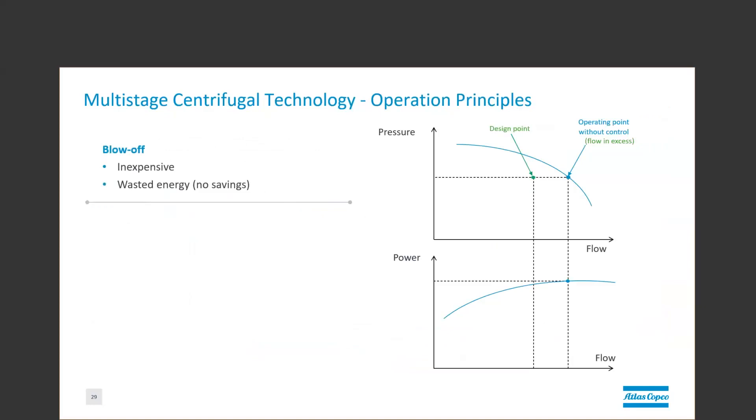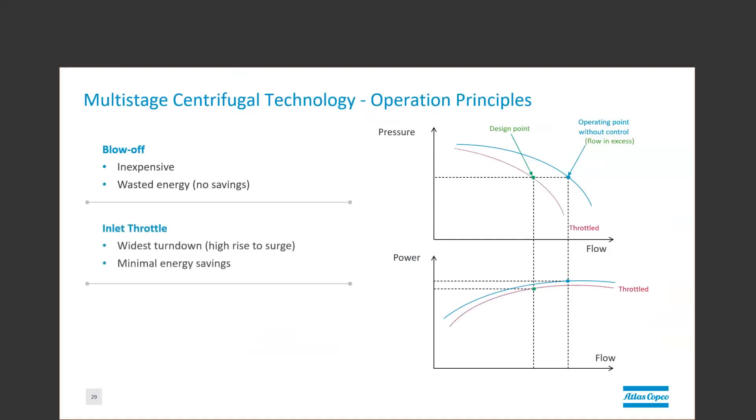Blowing off air is an effective but wasteful method of meeting your process's design point. It reduces the air to the process, but it uses the same amount of power as if providing excess air. That is why it is an uncommon practice unless specifically required for protection of the process or the blower. Inlet throttling is the most common control method for multi-stage due to being used both manually and automatically. It provides good turndown and has a high rise to surge and saves power. Variable speed operation is the most efficient for the multi-stage as it can change the blower's best efficiency point by varying the speed. The downside is that this typically needs to be automated to keep a reasonable rise to surge, which adds to the cost.